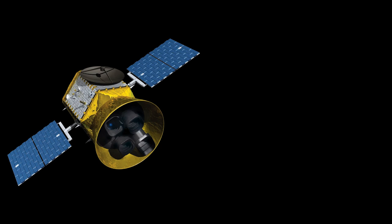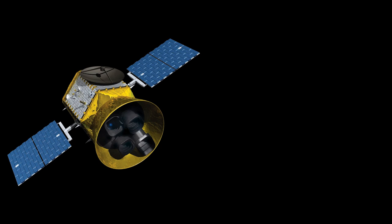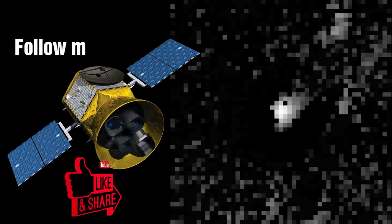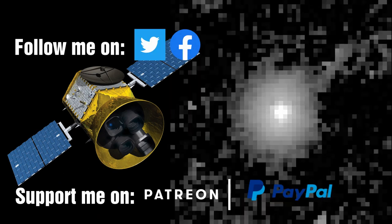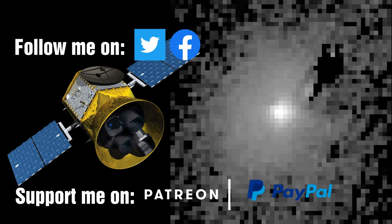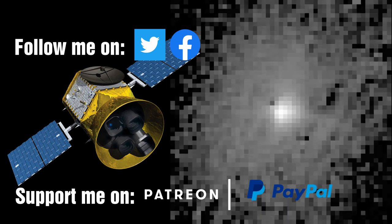This may become more evident as we study more comets like this over prolonged periods of time using the TESS satellite. As always, be brave, be curious — the truth is waiting for us. Until next time.